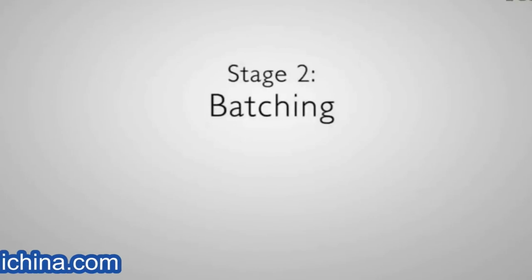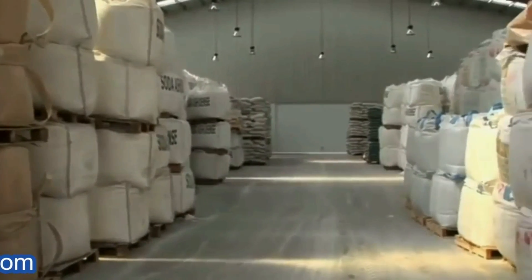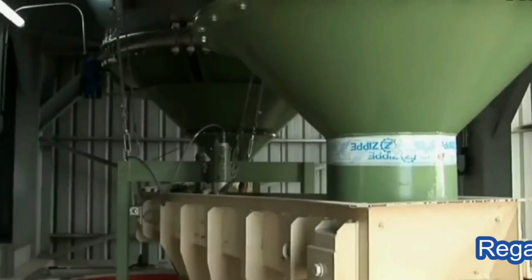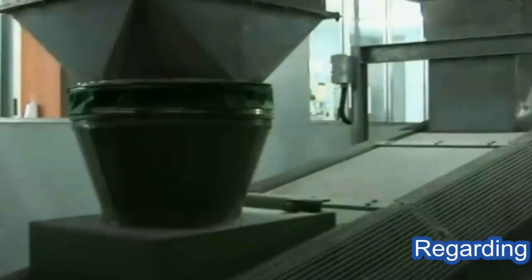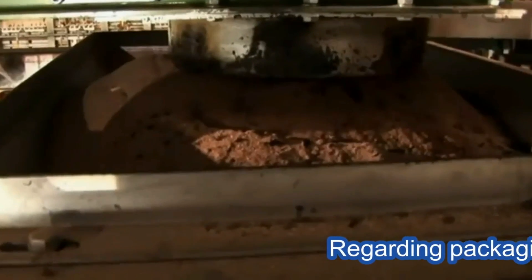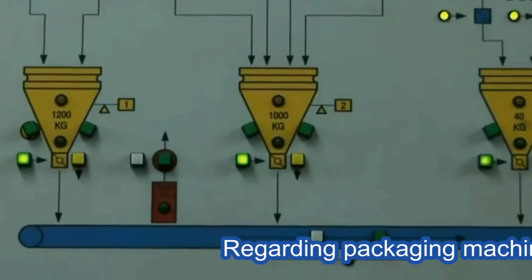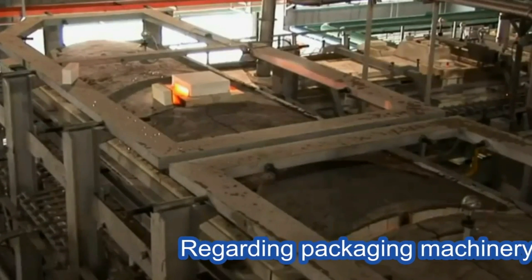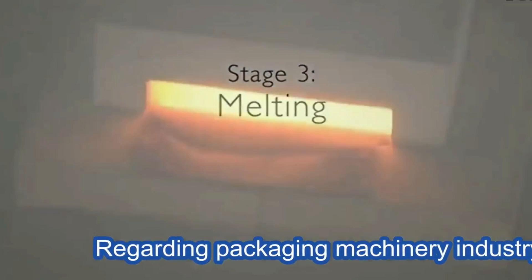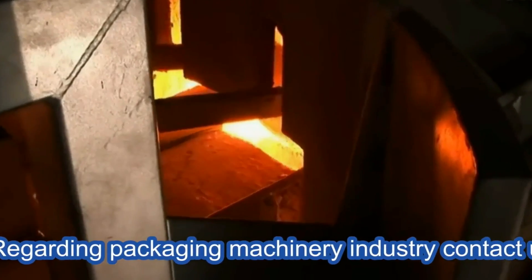Stage two: batching. One — raw materials are delivered to the batch house where they are visually inspected prior to being stored in silos. Two — it is then weighed and mixed to produce batch. Three — the batch is then delivered and stored at the furnace where it is melted to form glass.